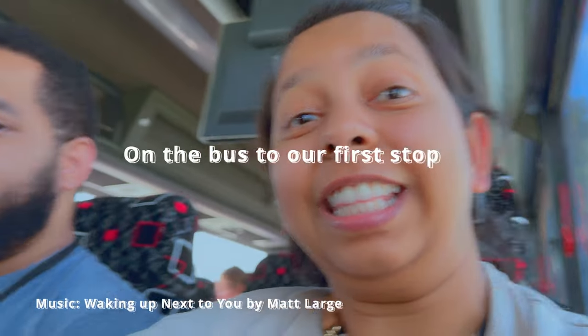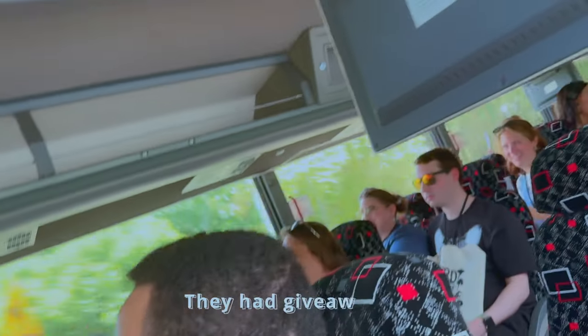So yeah, that's what I picked up at Park Ave.